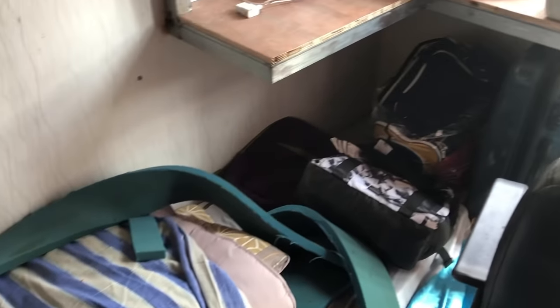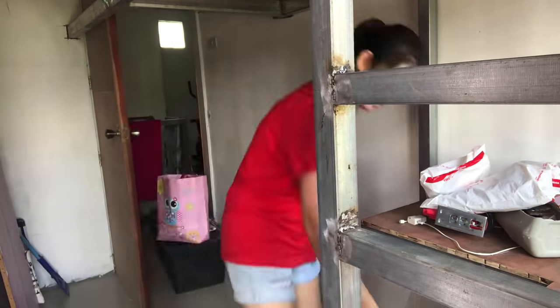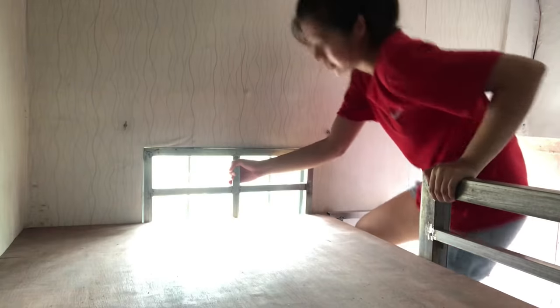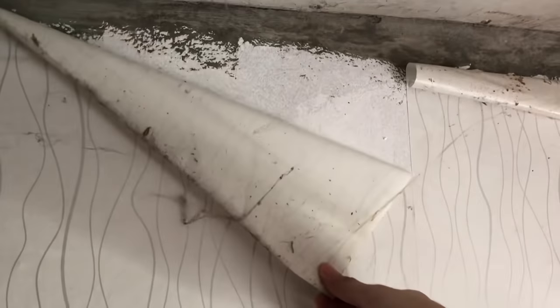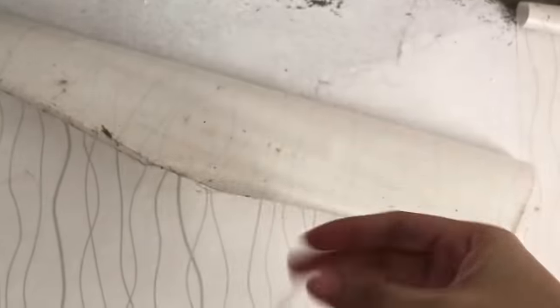After magawa ng lofted, syempre it's time to clean. Hindi naman ako nahirapan since konti nga lang yung gamit, pero guys sobrang alikabok na ng kwarto, lalo na yung sa may ceiling, kasi nga 6 months akong nawalaan — hindi nagamit yung kwarto.